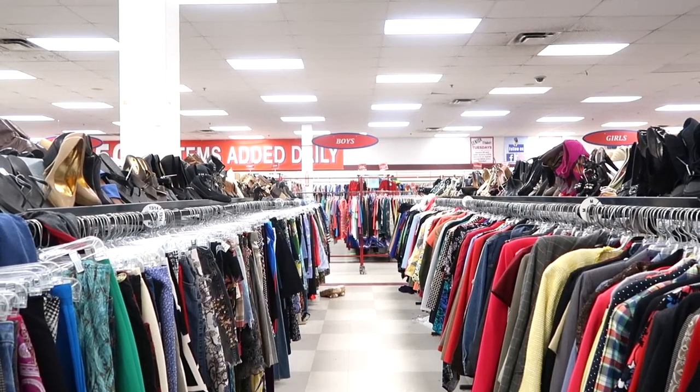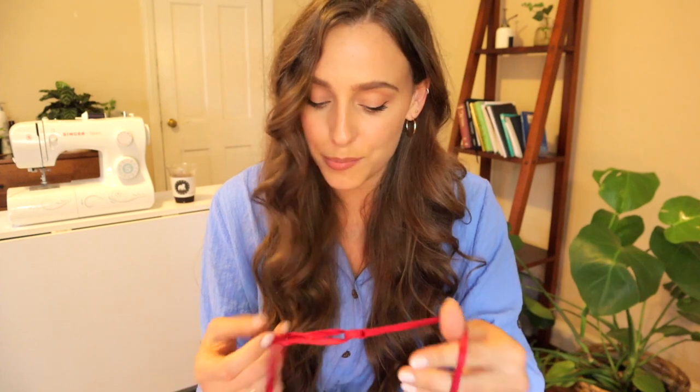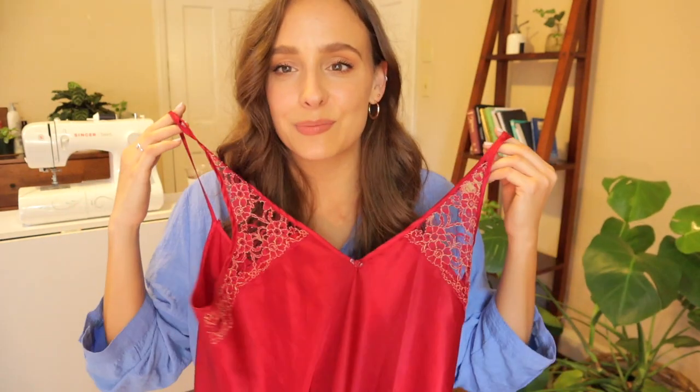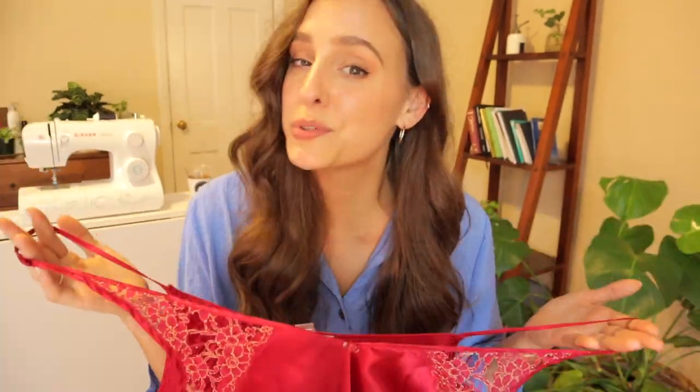I have recently found my favorite thrift store in the area and I've just been finding absolute gold. This is a nightgown, but is it a nightgown or is it a nice luxurious evening gown? Who's to know? So let's just get started.